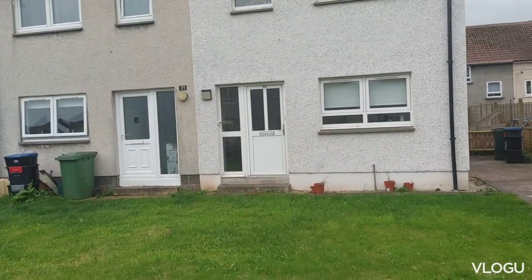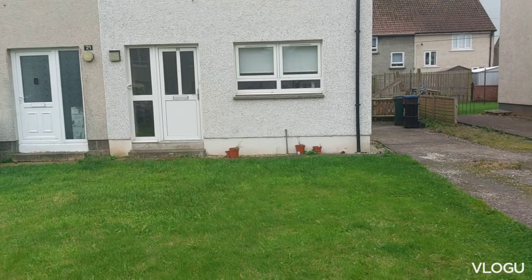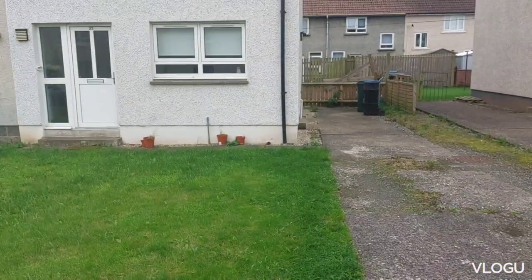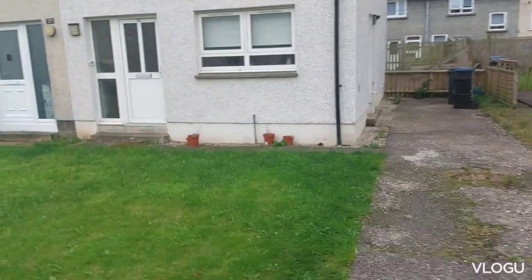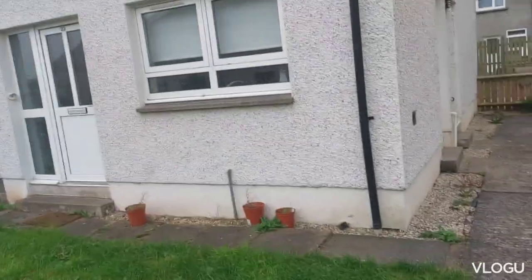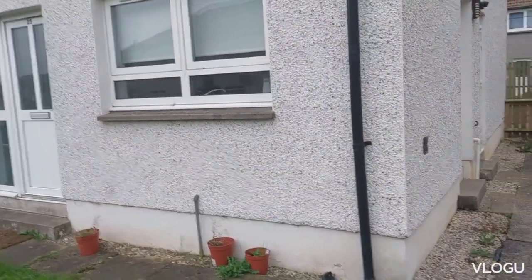Welcome to my channel. My name is Edith and today I'm showing you my house. This is my house on the right side. I'll be showing you my little house in Scotland.